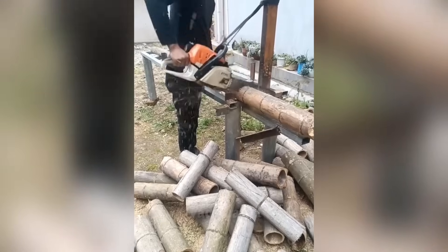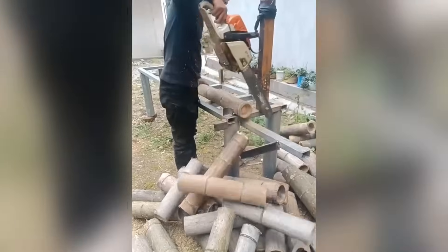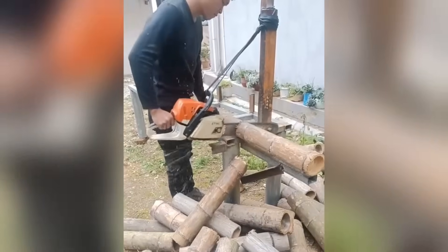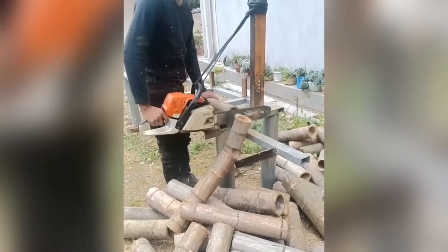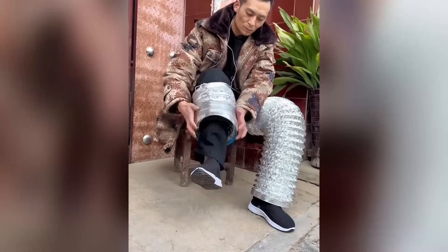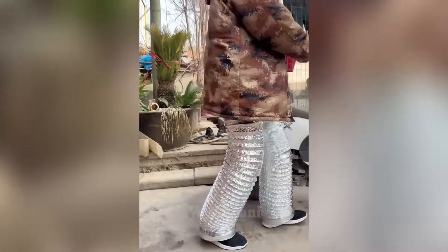A simple modification to the chainsaw will free up one hand and do the job safer and more efficiently, so that when transporting a corrugated pipe, your hands are free and movement is safe. You can do as this person.